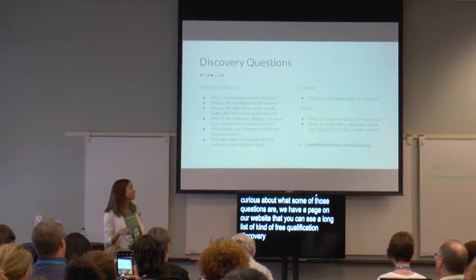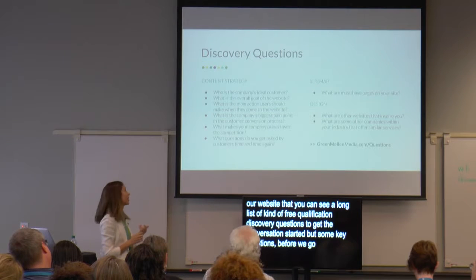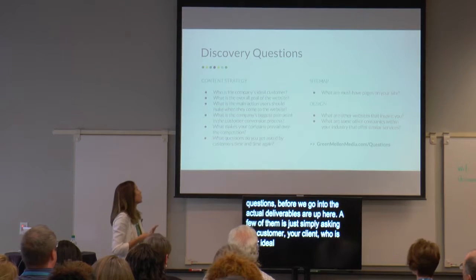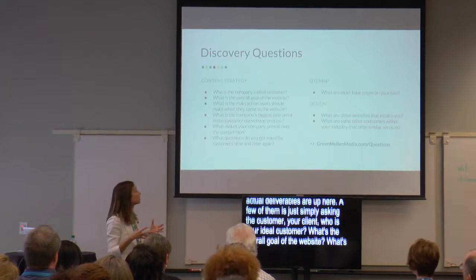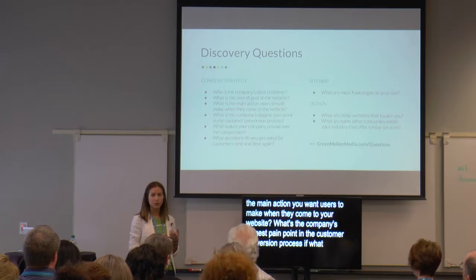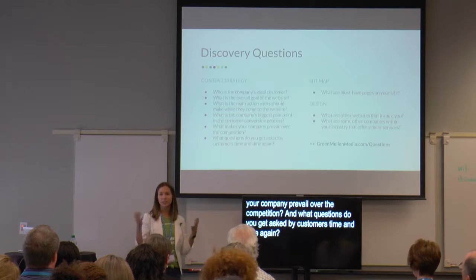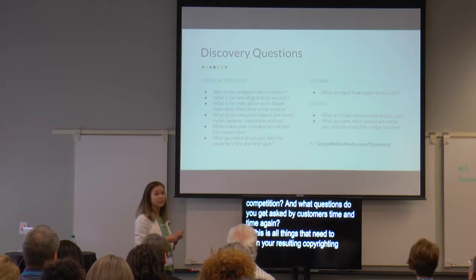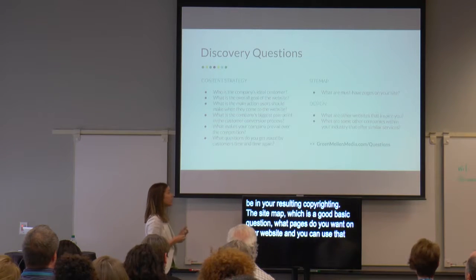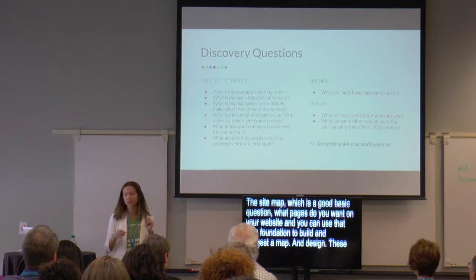Some key questions that help us with the actual deliverables — being content strategy, site map, and design — are: Who is your ideal customer? What's the overall goal of the website? What's the main action you want users to make when they come to your website? What's the company's biggest pain point in the customer conversion process? What makes your company prevail over the competition? And what questions do you get asked by customers time and time again? These are all things that need to be in your resulting copywriting. For the site map, simply ask what pages do you want to have on your website. For design, what are some other websites that inspire you, and what are other companies in your industry?